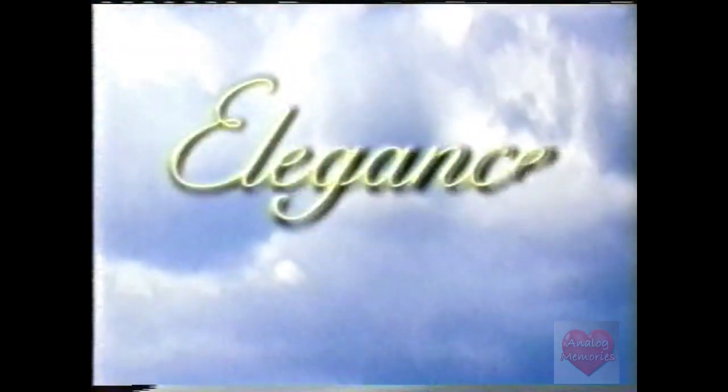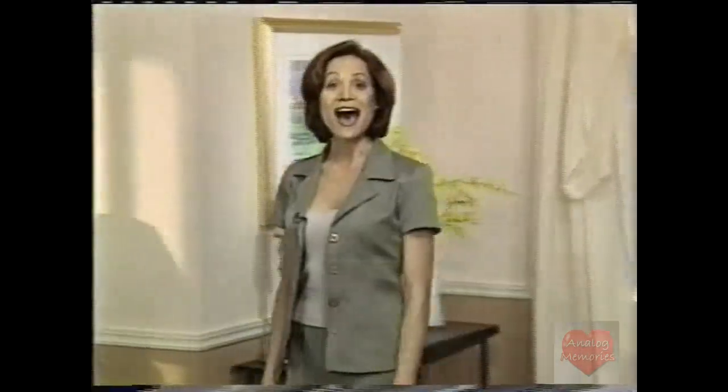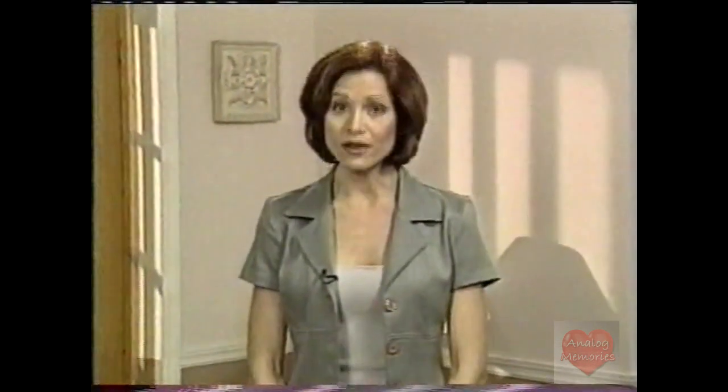This is Elegance TV. Today we join our host, Elizabeth Watts, as she unveils the secret to painlessly removing unwanted hair. Hi, and welcome to the show. I'm so excited to have you join me. Now, you and I know there are a lot of hair removal products on the market. And like me, you've probably had the misfortune of trying them all. Some you have to heat up — they're messy, extremely painful, they take forever, and most are very expensive. It's enough to make you scream. Well, I'm thrilled to tell you that's all about to change.